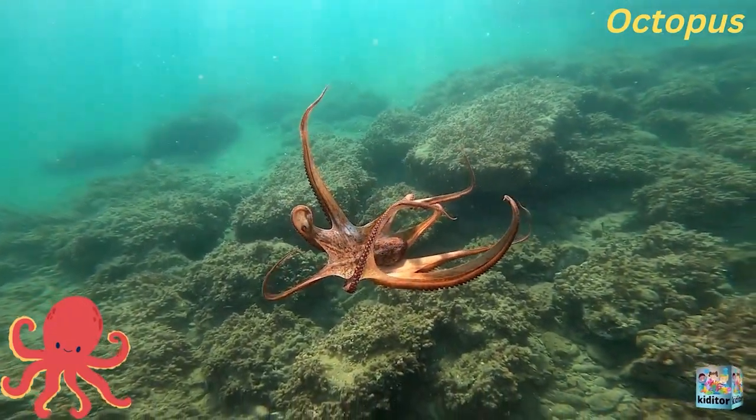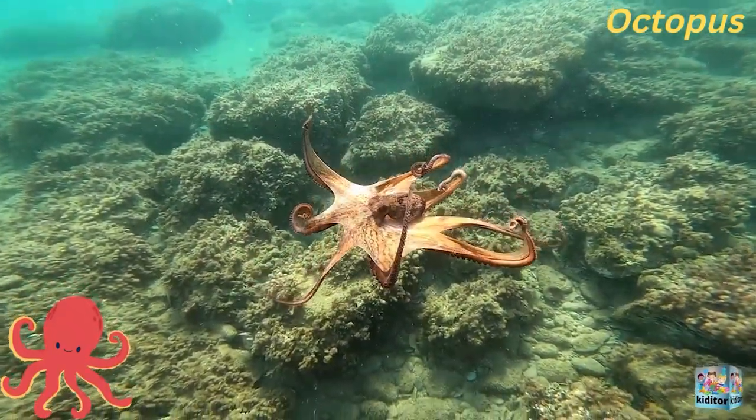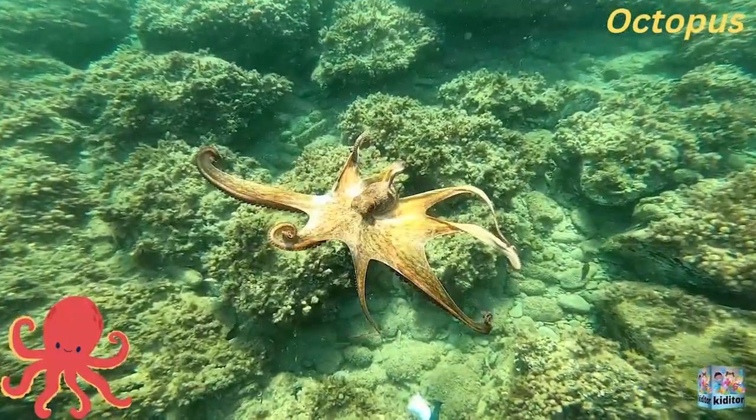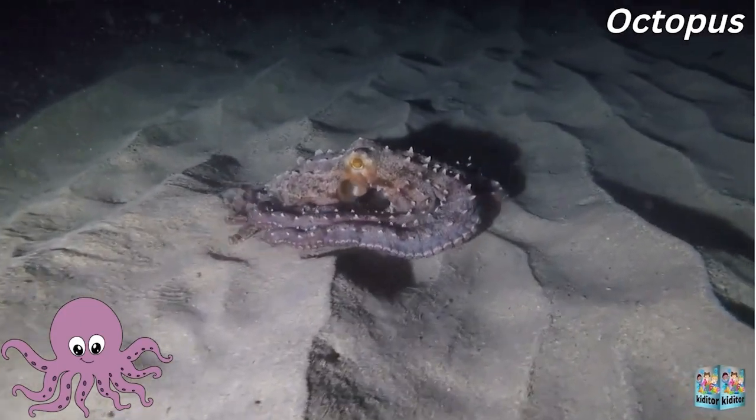This octopus is so beautiful and it has eight tentacles. The octopus is very clever and intelligent. Look at this octopus — it's gone on the sea floor.